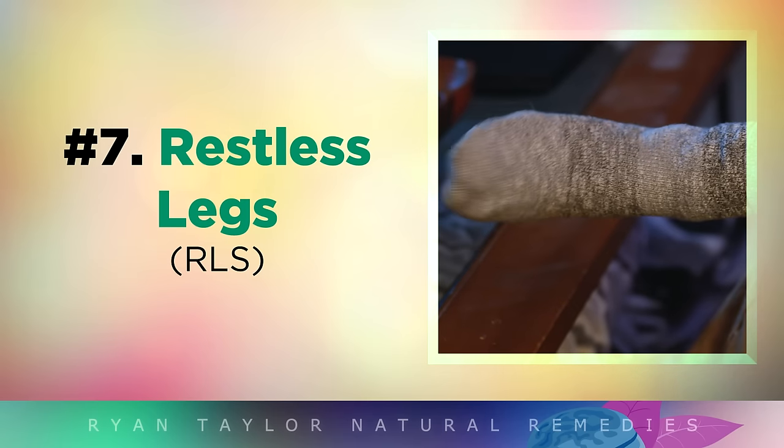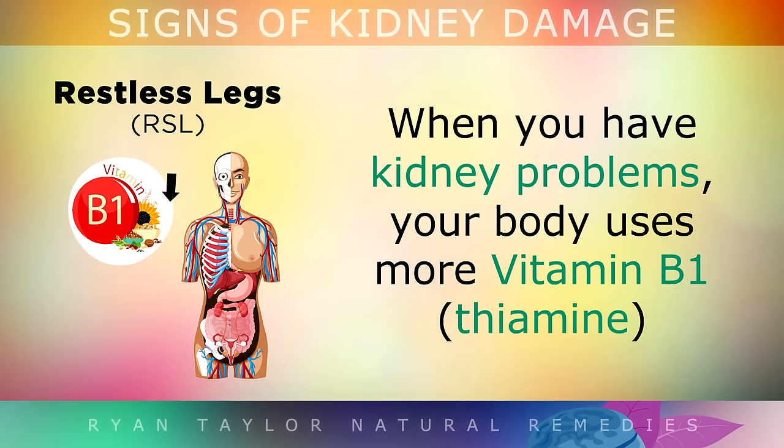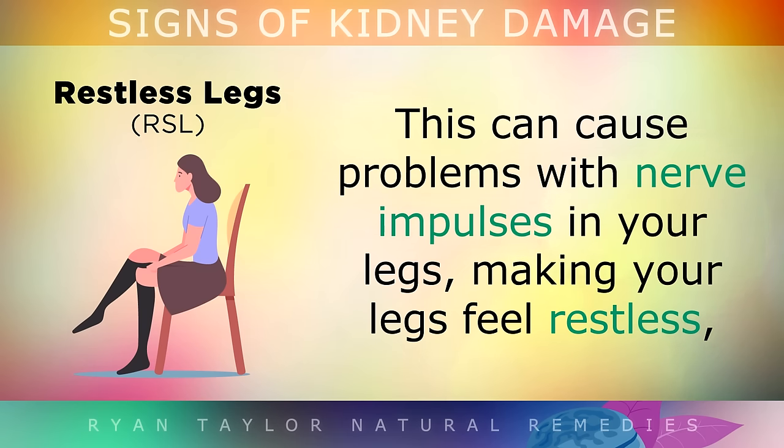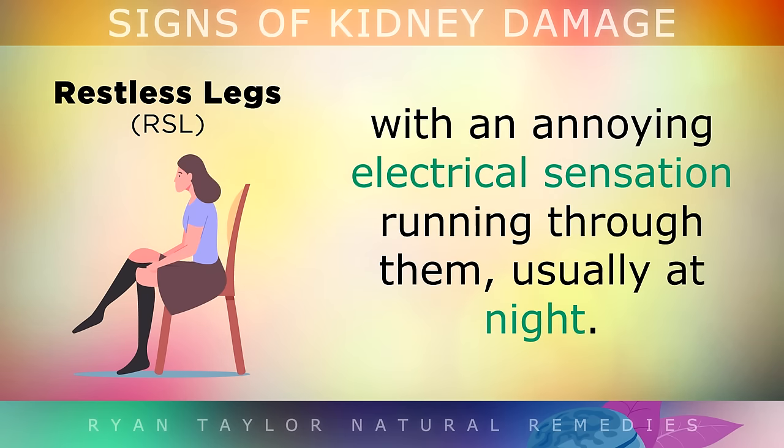Sign 7 is Restless Leg Syndrome. When you have kidney problems, your body uses up more Vitamin B1 to deal with the extra blood sugar and oxidative stress. This can sometimes cause problems with the nerve impulses in your legs, making your legs feel restless, with an annoying electrical sensation running through them, usually at night.